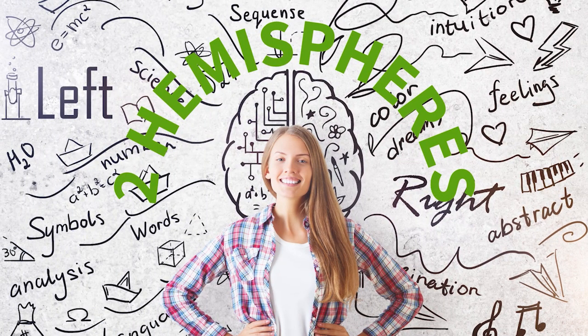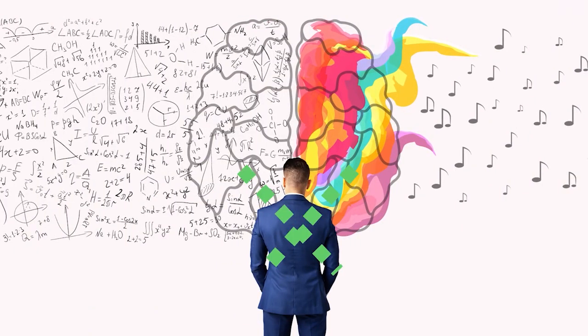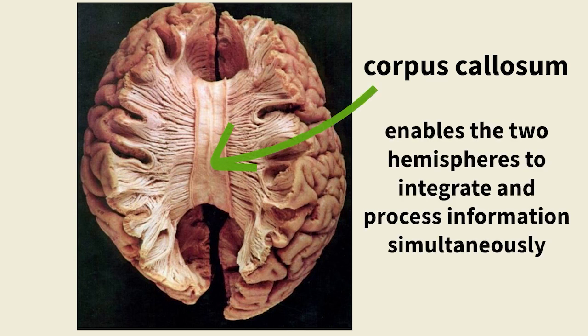Our brains are divided into two halves or hemispheres, each connected to the opposite side of our body. This means that the left hemisphere processes information from the right side and vice versa. These hemispheres communicate through a bundle of axons known as the corpus callosum. This connection is key to how the two halves integrate and process information simultaneously.